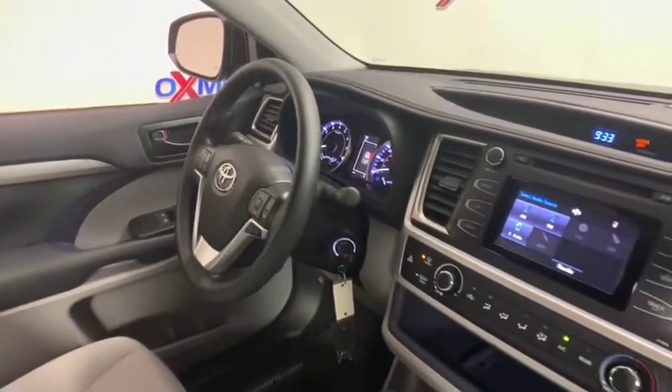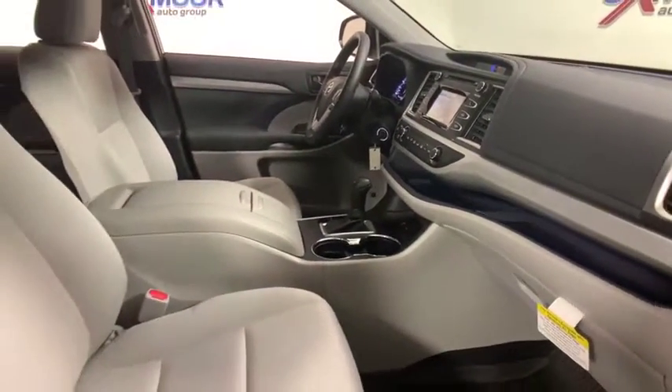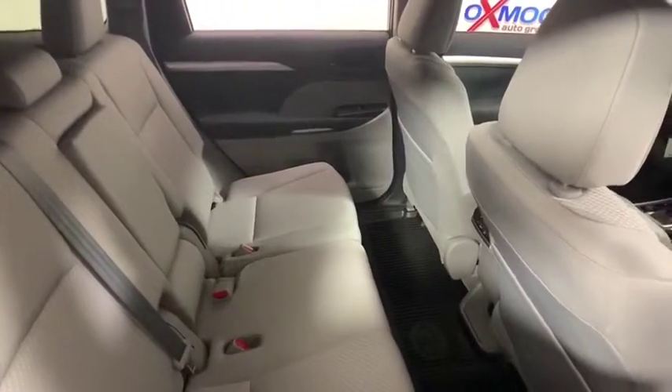Traction control, dual airbags, alloy wheels, power steering, four-wheel disc brakes, trip computer, electronic stability control, CD player, rear window defroster, power windows.